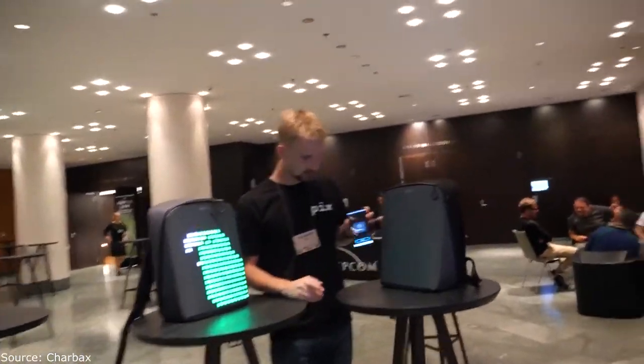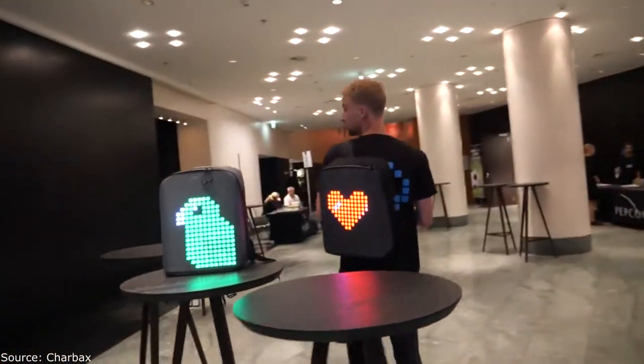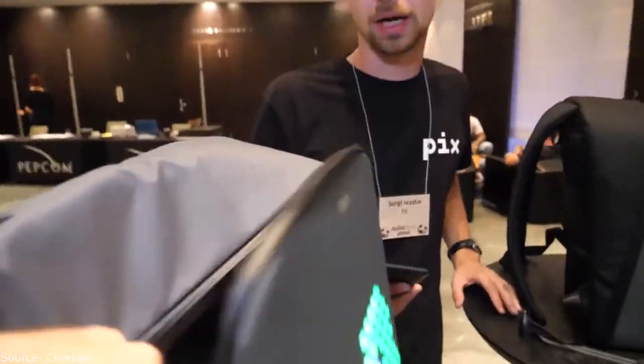Can you put the green one on your back? Sure — it looks really really awesome. This is a mass production unit; we already sell them. They're available on our website worldwide and on different platforms around the globe.